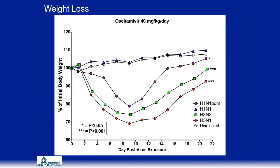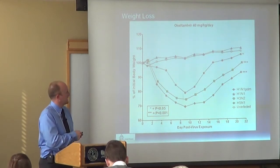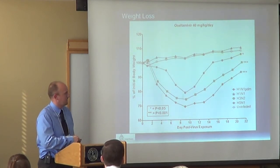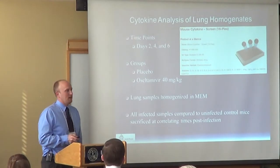At 40 mg/kg of oseltamivir, the older H1N1 mice performed just like uninfected mice and didn't even seem to know they were sick. But the pandemic H1N1 was still in the middle, and the H3N2 and H5N1 were on the bottom. After looking at survival and weight loss, we still didn't have a good indicator of what was happening or causing that differential severity.